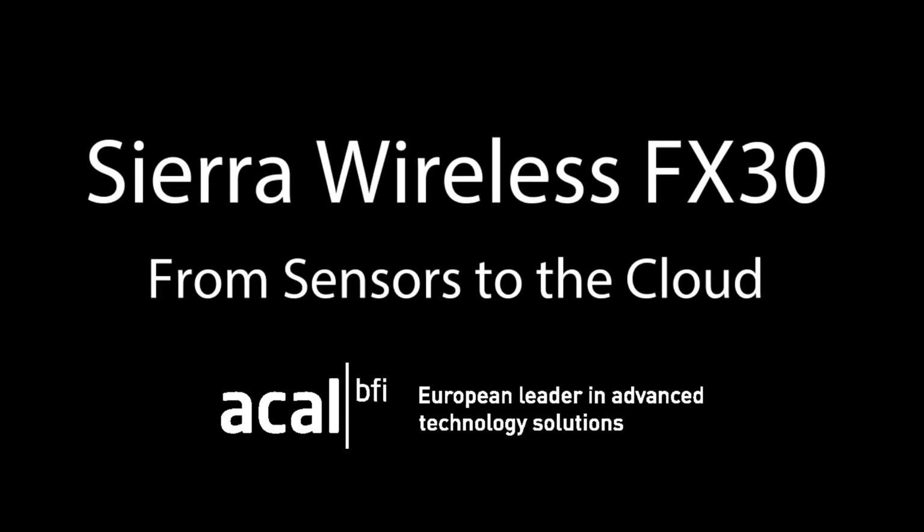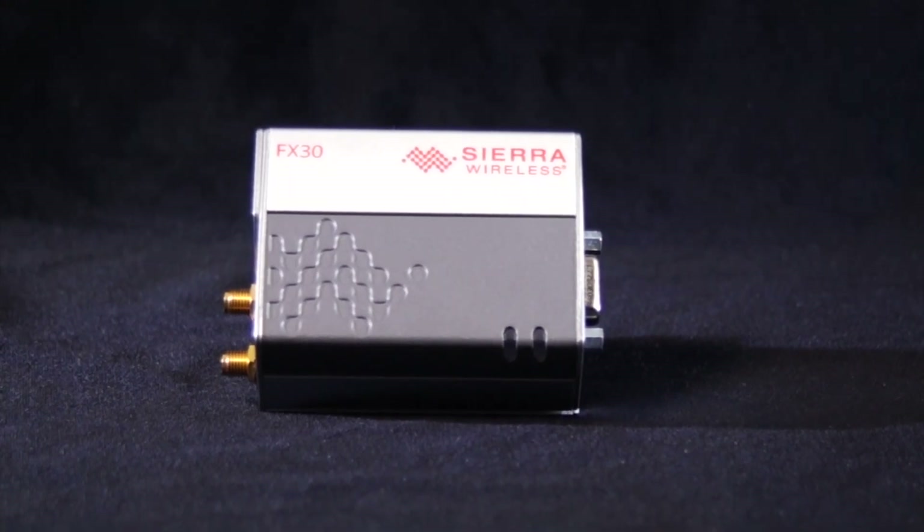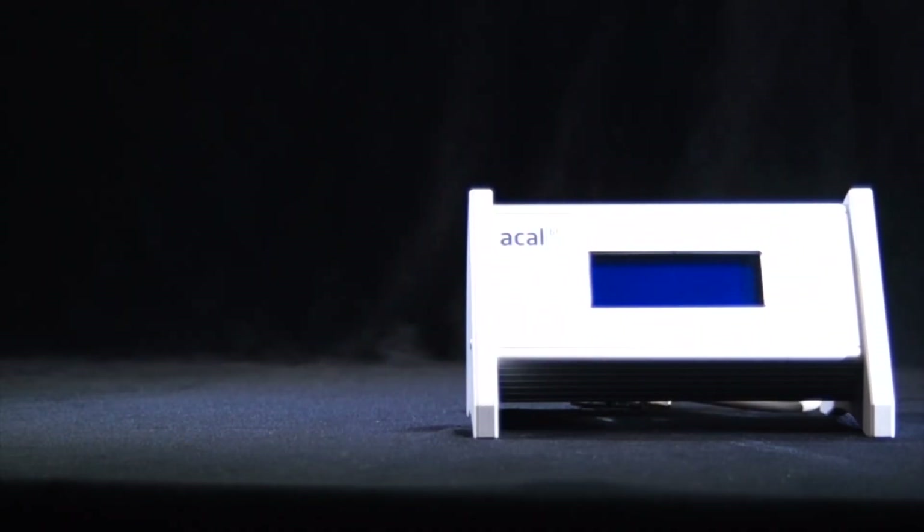In this video, we are looking at the Sierra Wireless FX30, the industry's smallest, most flexible, rugged cellular wireless gateway. We have connected the FX30 to the ACAL BFI environmental sensor platform.